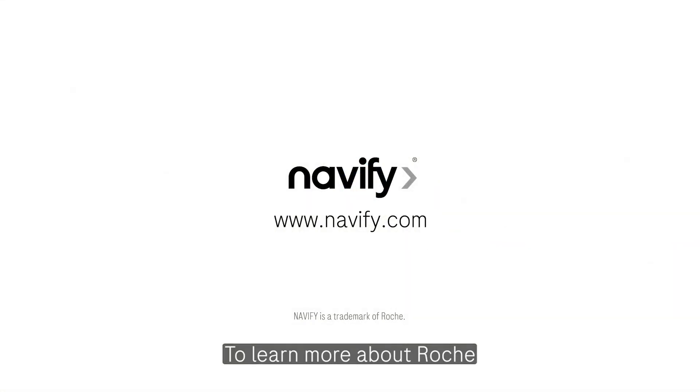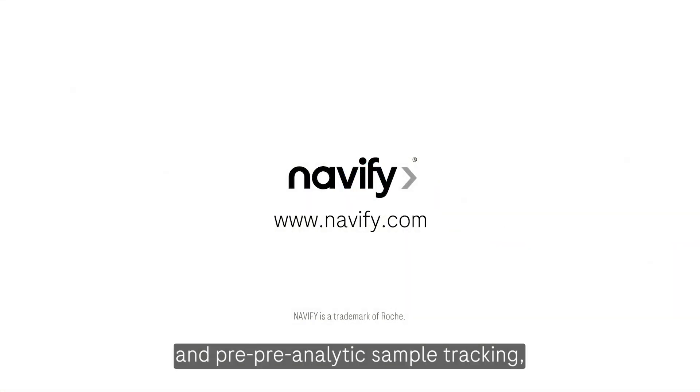To learn more about Roche and pre-pre-analytic sample tracking, please visit www.navify.com.